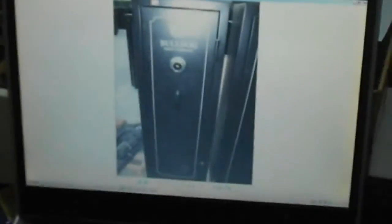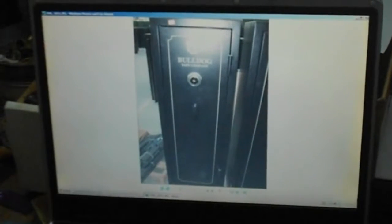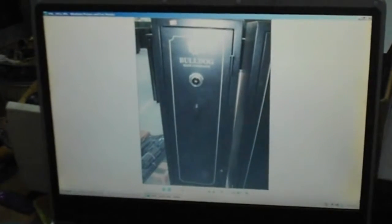Come over here — my supplier just emailed me some of the safes that are coming in. These are gonna be here for 4th of July weekend. I'm gonna have a sale here — come on the 4th of July, Saturday also come.